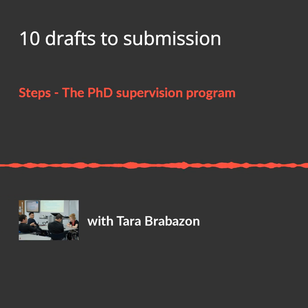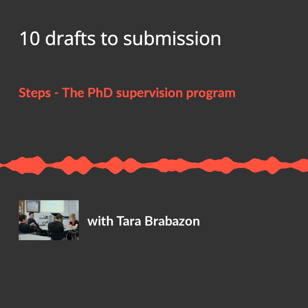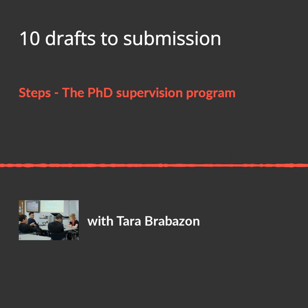My name is Tara Brubbson, Dean of Graduate Research at Flinders University. Supervisors must complete core one and core two before working with students, and then select electives relevant to their career stage and discipline. During core sessions, I discussed my protocol for getting students through their PhD in three years.